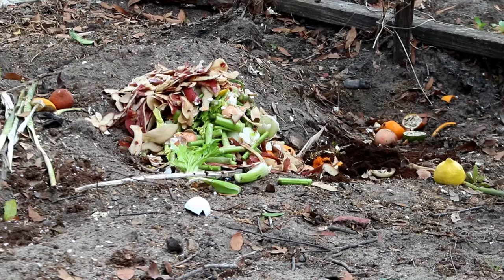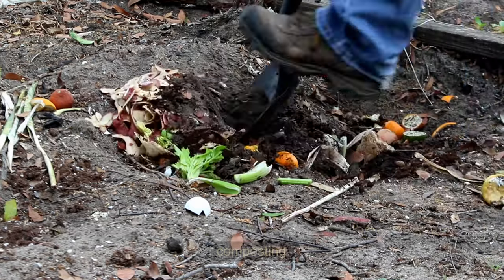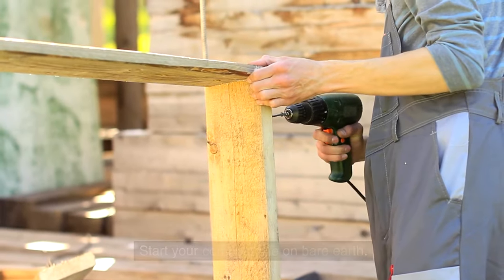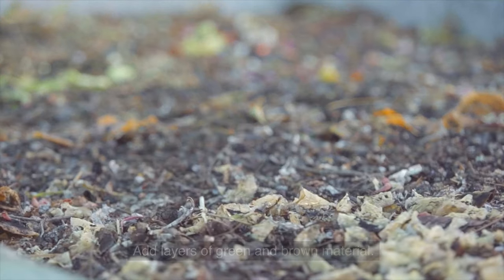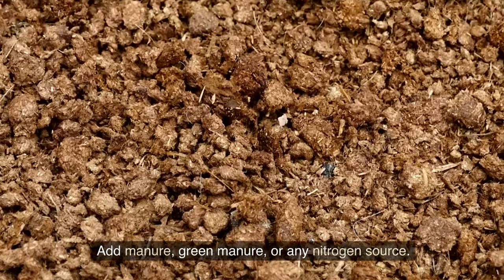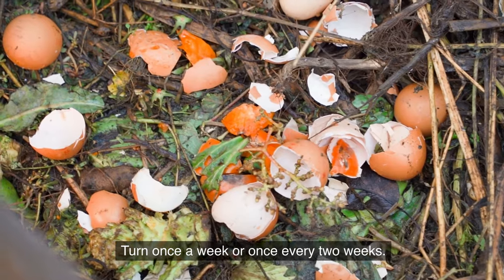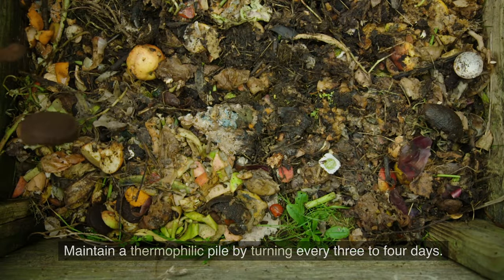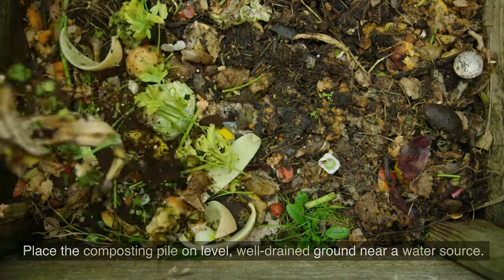15. Build a compost bin. You can turn your food scraps and yard waste into rich garden nutrients by composting. Start your compost pile on bare earth and create a dry base. Add layers of green and brown material, alternating moist and dry. Add manure, green manure, or any nitrogen source. Keep compost moist, and turn once a week or once every two weeks. Maintain a thermophilic pile by turning every three to four days. Place the composting pile on level, well-drained ground near a water source.